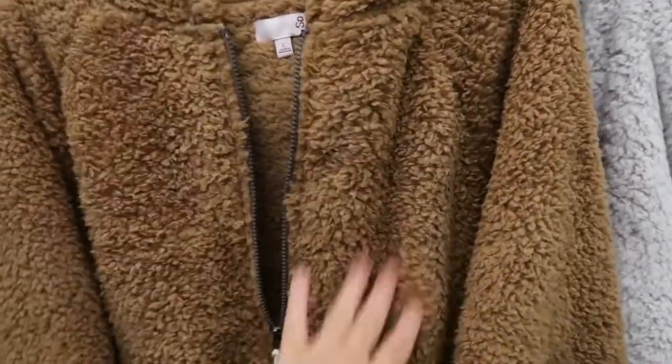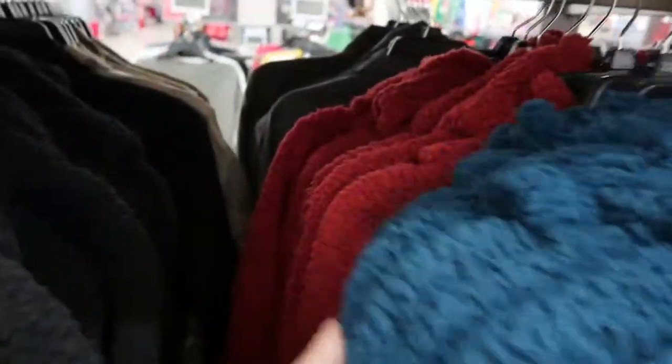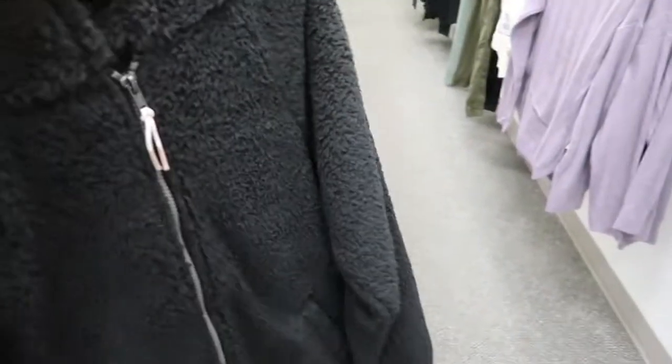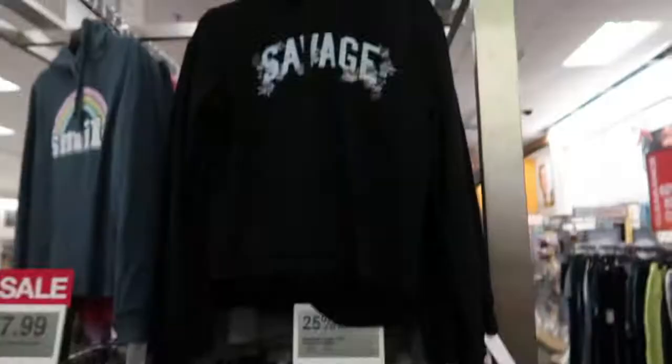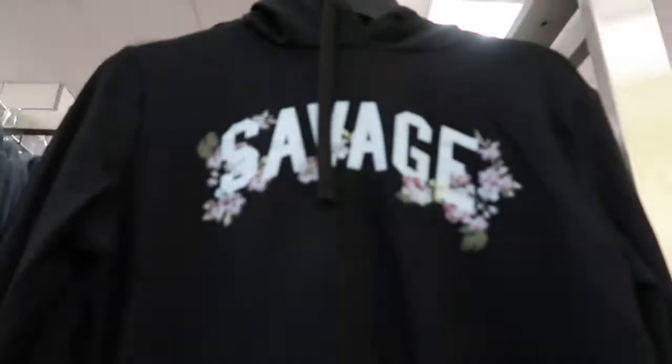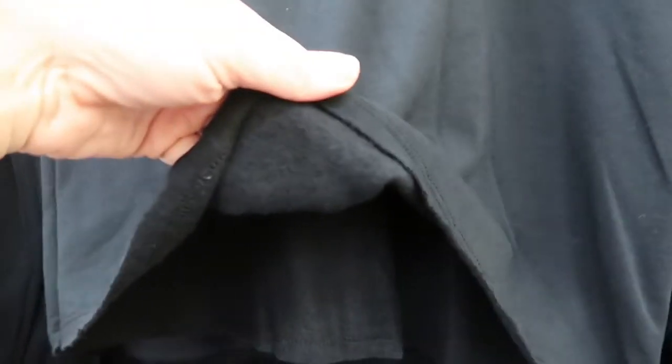These sherpa pullovers look nice and thick. They have a teddy bear camel color, oatmeal, black, camo, teal, and rust — really full and cozy. There's also a cute little jogger set where the top says 'Savage' with flowers. It's more of a light fleece terry pullover, and the joggers have a little floral detail — so cute.